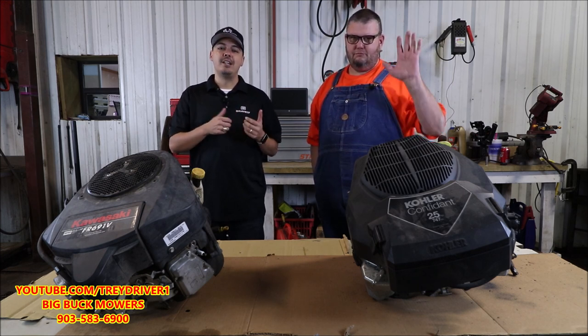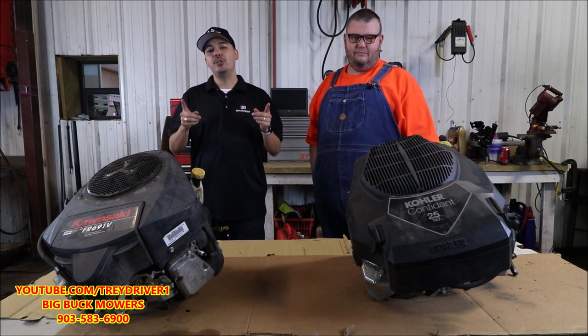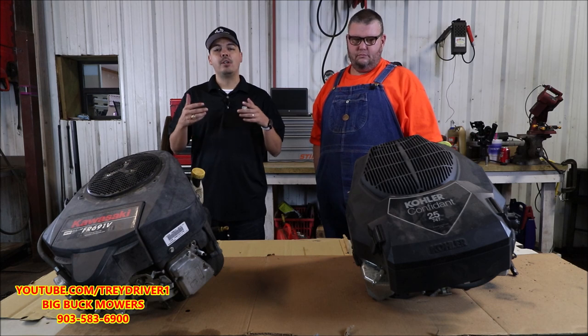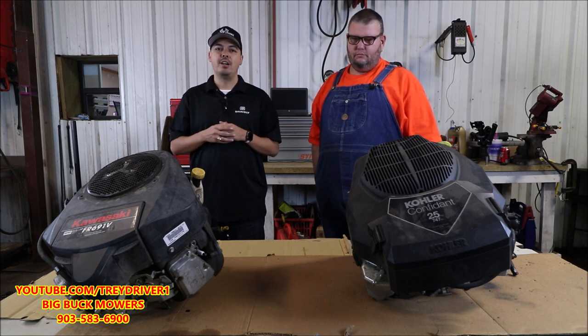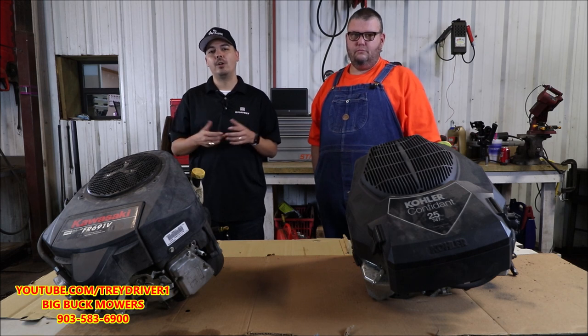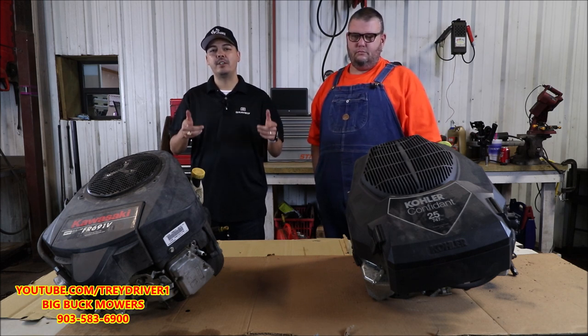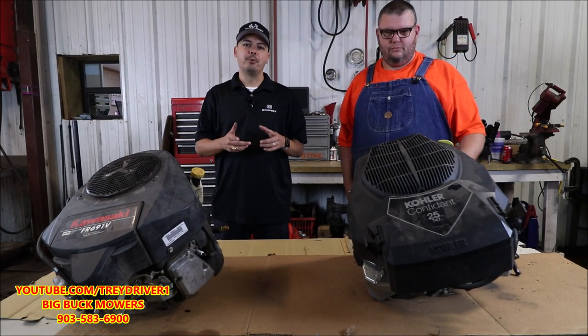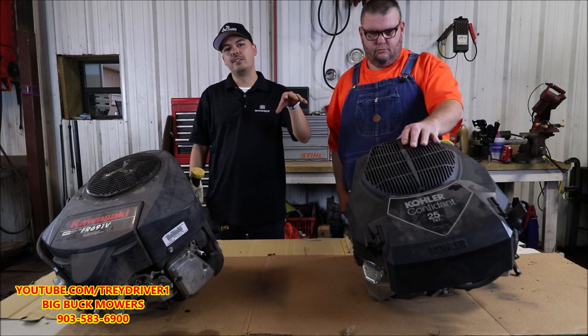I have the Mower Medic One next to me here and we're actually going to be tearing down two failed engines. We have a Kohler and we have a Kawasaki. We know you guys always want to argue back and forth which is better — Kohler or Kawasaki. Well, I have two failed motors right here and we're going to tear into them right now. The first motor is a Kohler Confidant, 25 horsepower.